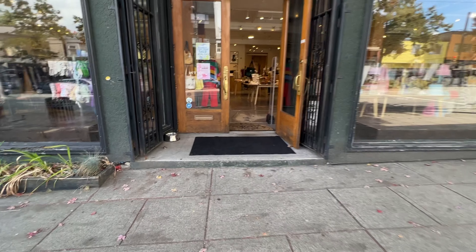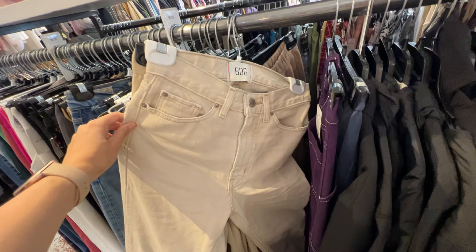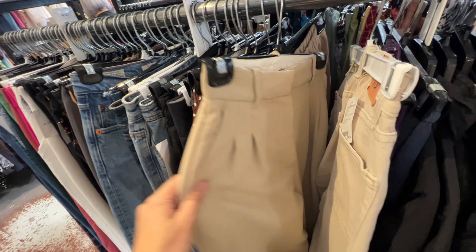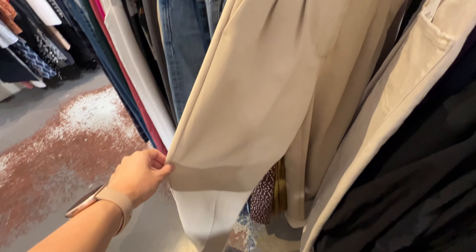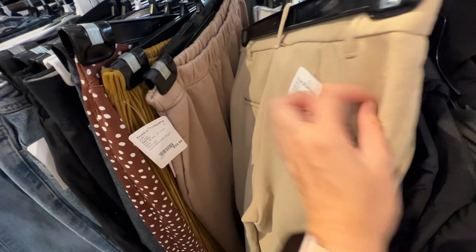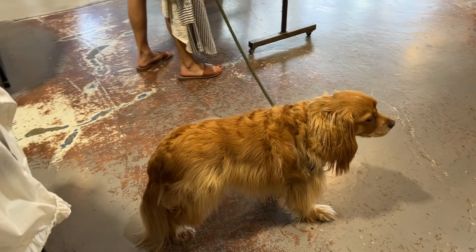First up was Front and Company on Main Street. It's a really big consignment store that has a lot of on-trend pieces. However, the prices do reflect the curation, and because it is consignment — so they're paying people for their clothes — prices are a little more expensive. But you also see cute little dog friends around.